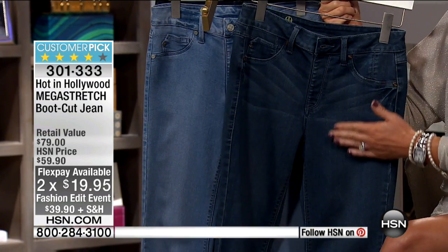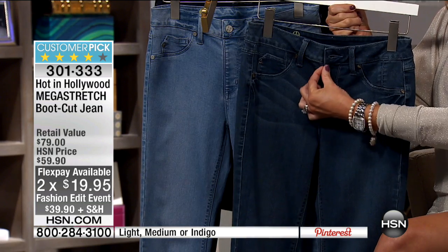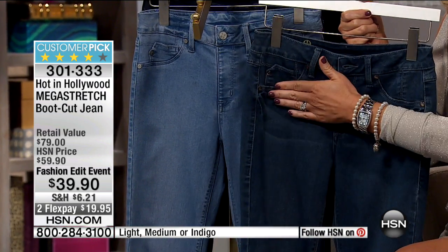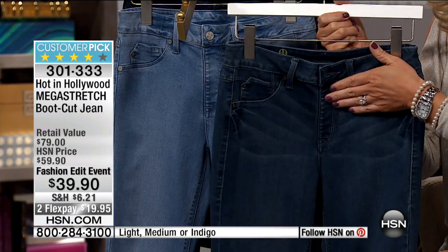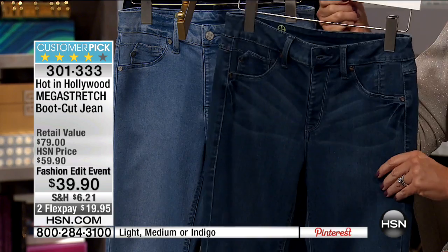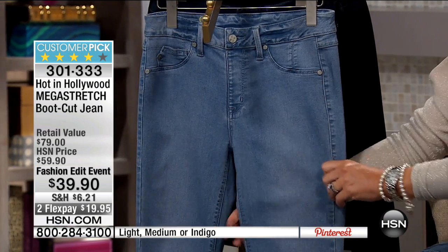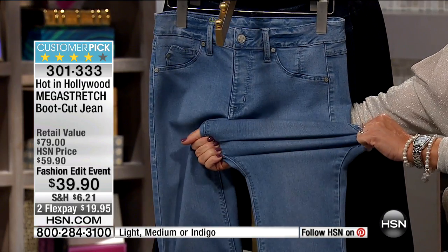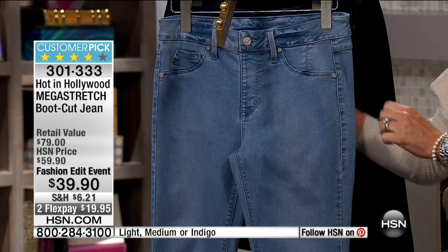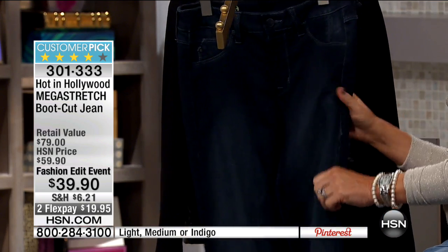Lori's jeans are always a customer pick, year-round denim weight. Nice smooth front with no additional bulk from the pockets — no zipper to worry about. It's all soft and smooth in front. You can see the stretch on this jean, and then look how it comes right back. You can't do that with other denim. That's what's so remarkable about the mega stretch.